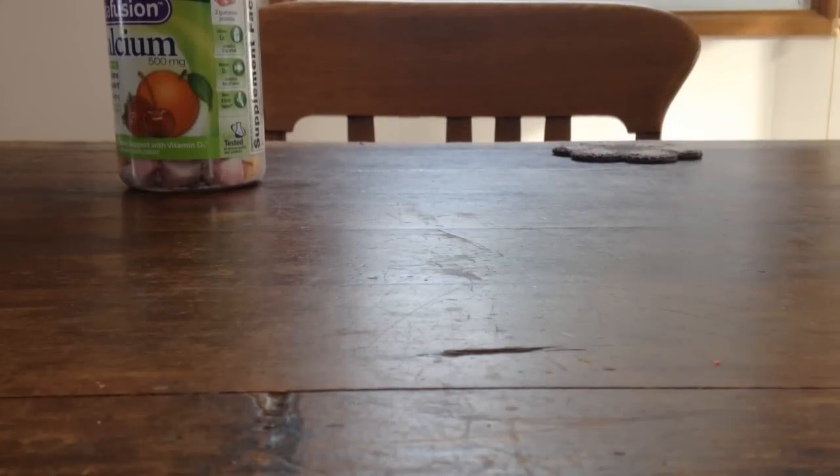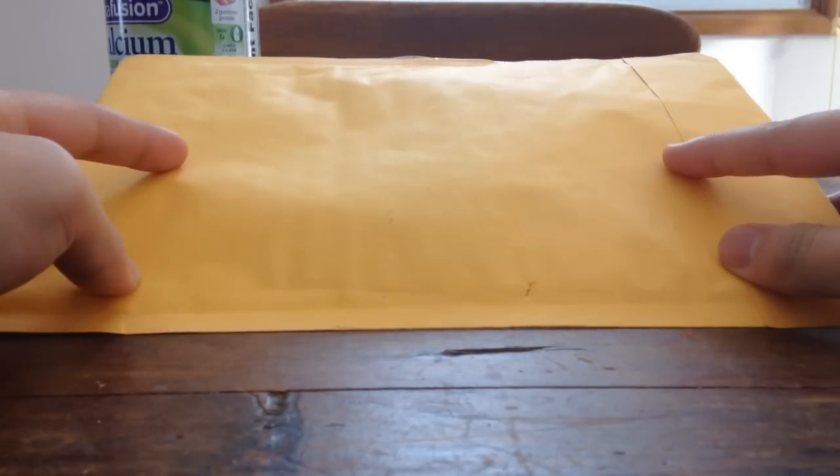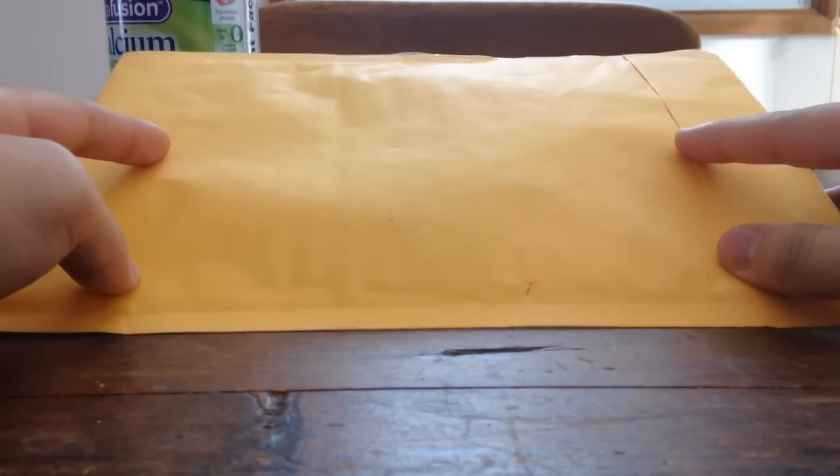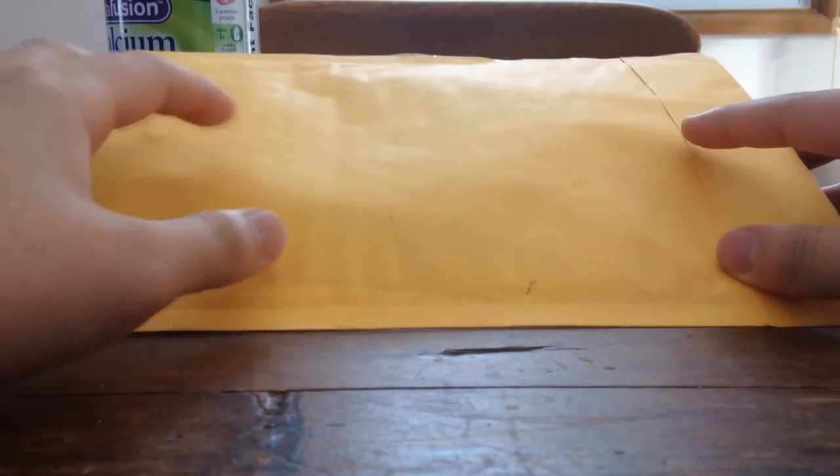Hey guys, it's SpideyPix here and it's Friday. I packed a payment from eBay — I was supposed to get this on Tuesday but it came four days earlier than expected. I paid $30 for this, so let's open this up and see what I got.